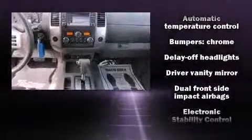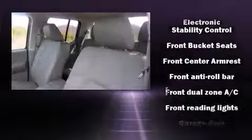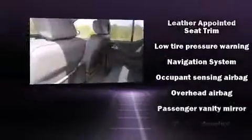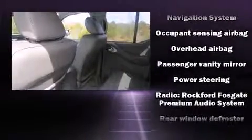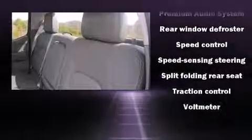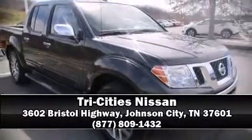Nissan also prioritized safety and security by including head curtain airbags, front side impact airbags, traction control, anti-whiplash front head restraints, and four-wheel disc brakes with ABS. A Carfax history report indicates just one previous owner. Stop by our dealership or give us a call for more information.